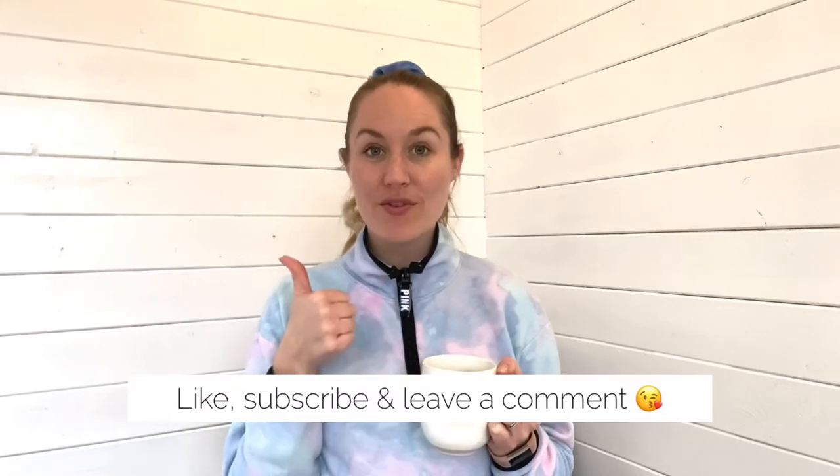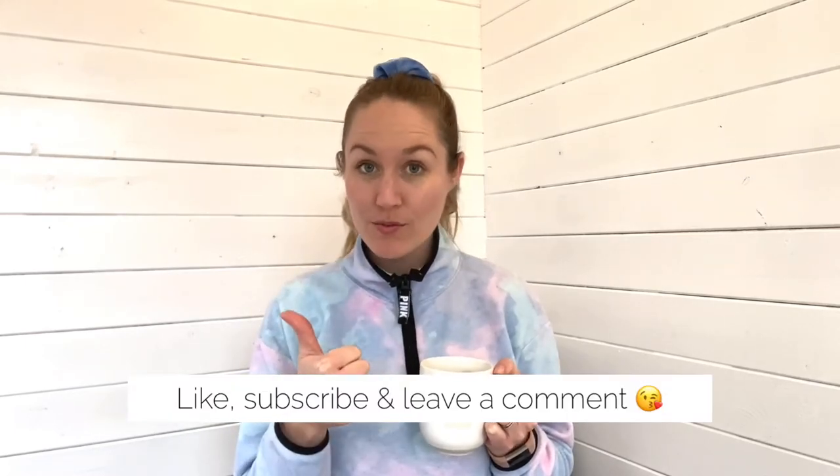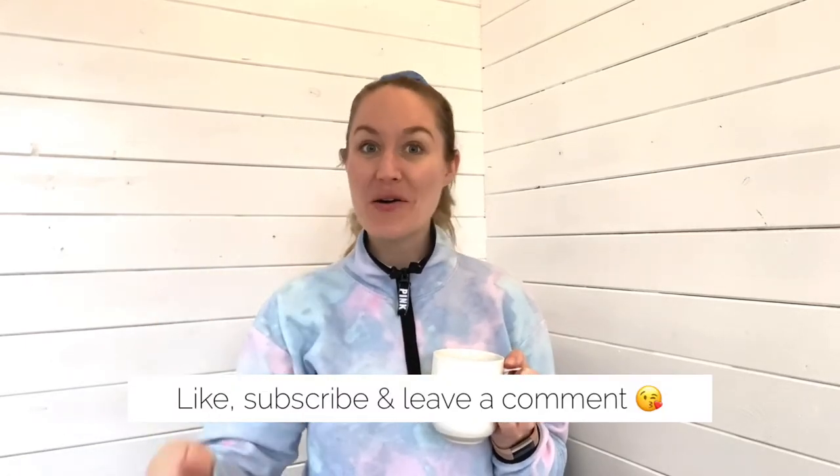Thank you so much for watching today's video. I hope you like my little yoga space. As I said at the beginning, decor ideas — if you have ideas of what I should be doing to decorate the space, let me know. I already explained in the video some of the things I'm planning, but of course I want to know your ideas too. If you did enjoy this video, please give it a big thumbs up as it really helps to support my channel. Engage in the comments and subscribe if you haven't already.